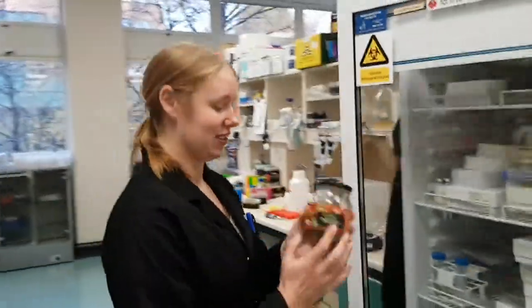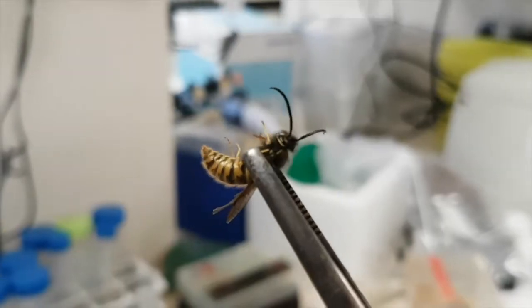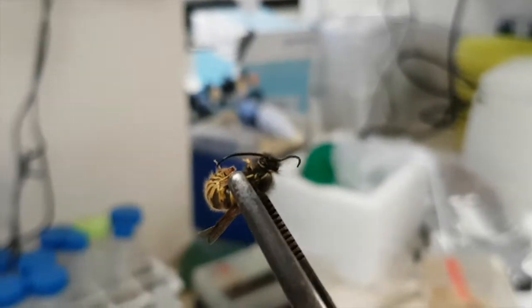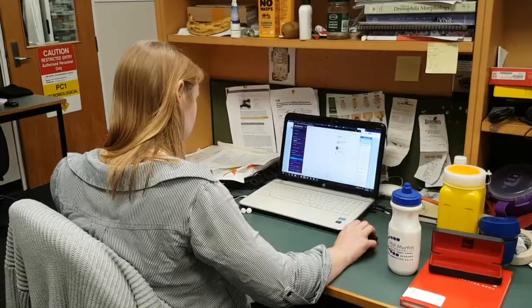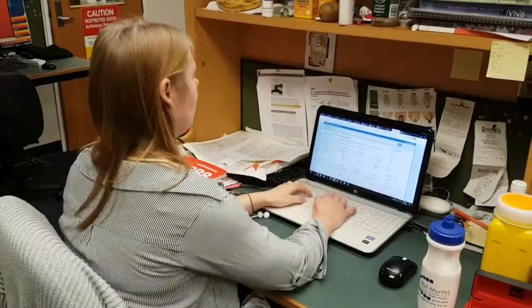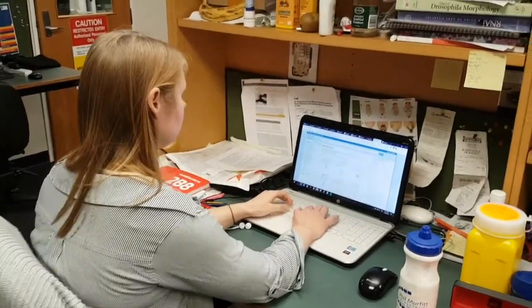Wasps are everywhere. They came here accidentally — hibernating queens in World War II shipping parts. They've done so well here that it's quite detrimental to other native species. Gemma and her supervisor Peter Dearden are looking into how to make a gene drive to eradicate invasive wasps from New Zealand.